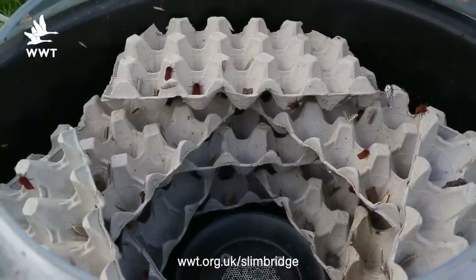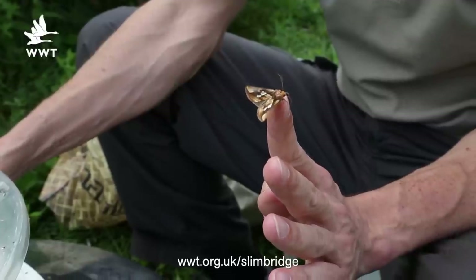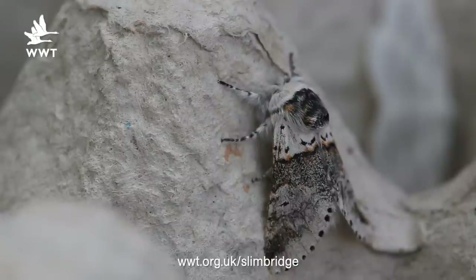Hello, I'm Peter Cranswick, I'm head of species recovery here at WWT, but today I'm going to talk to you about moths. We have a fantastic variety of moths in the UK, and whilst most people are very familiar with their daytime cousins the butterflies, I'm going to try and excite you about how many moths we have and how fantastic they are.